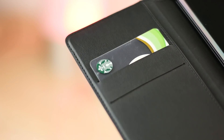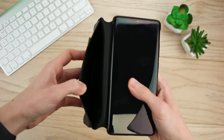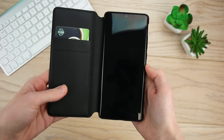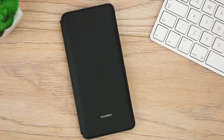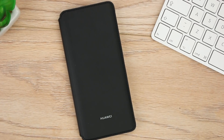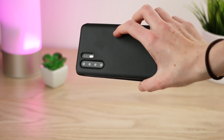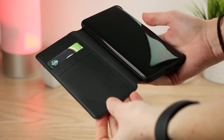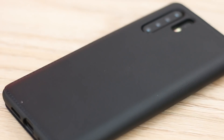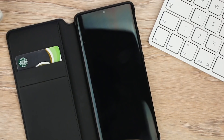A very practical option, the wallet cover features two integrated card slots, as well as an additional slot perfect for money or train tickets. I really like this, as I can keep all of my important cards in one place, ready at a moment's notice. Definitely a great addition to the P30 Pro, this does a fantastic job of preventing damage to your phone. It was surprising to see how slim this case is, especially with the practical storage options it has. This ticks all of the boxes in terms of design, protection and practicality, making it great for all lifestyles.